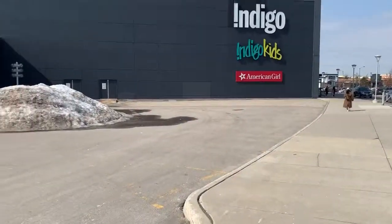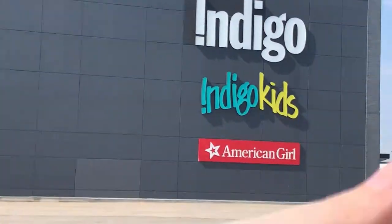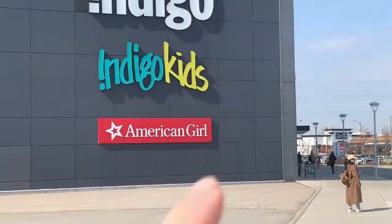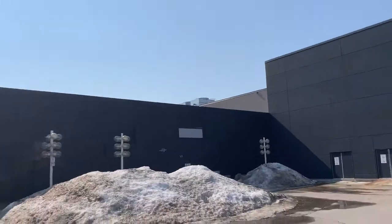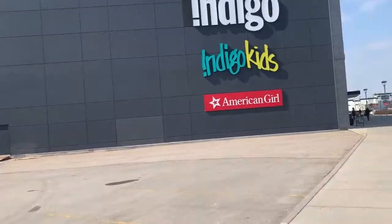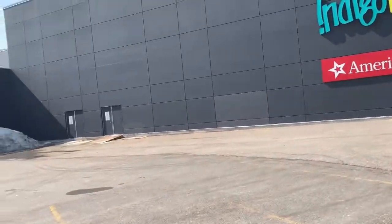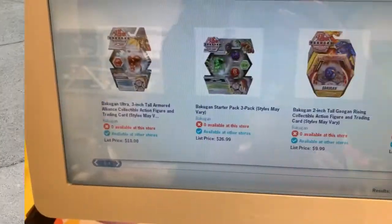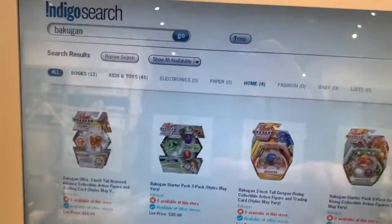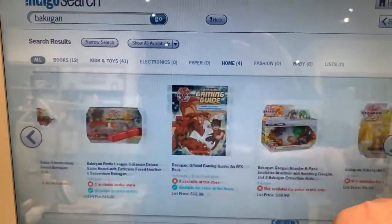Today is March 18th. I'm here at an Indigo to see if they have anything new, probably not. Then I'll be going to check a Toys R Us which is up the other side of this mall. I don't find anything — went to the Indigo, nothing in stock unfortunately.